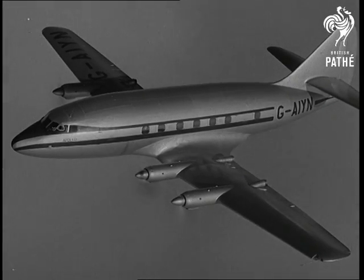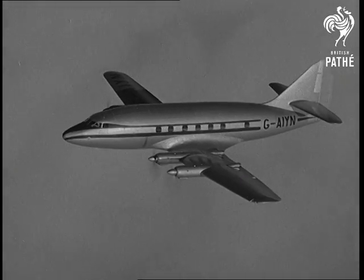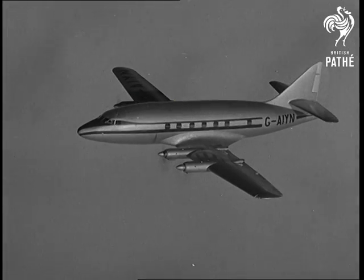High on the list of exports, the Apollo is likely to go into service within a year. Wherever it flies, it will be a credit to Britain's powerful aircraft industry.